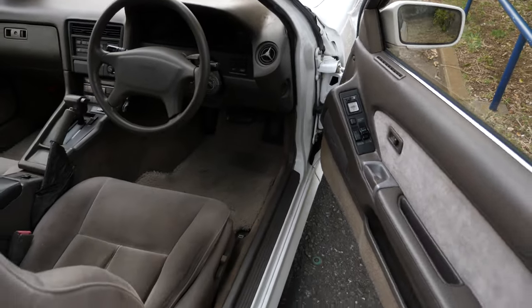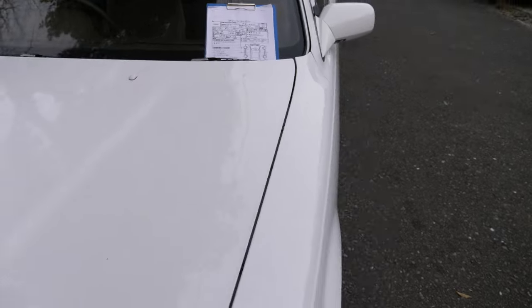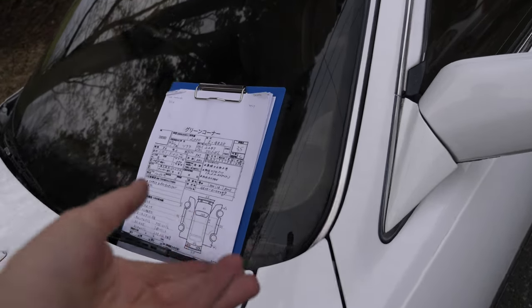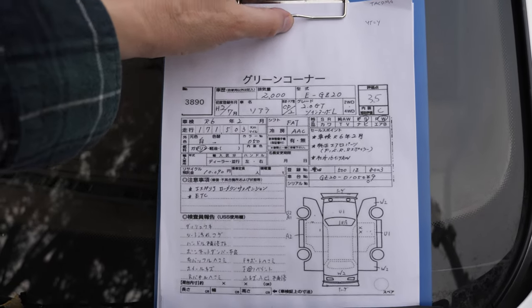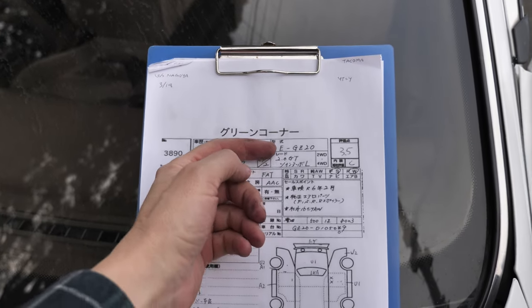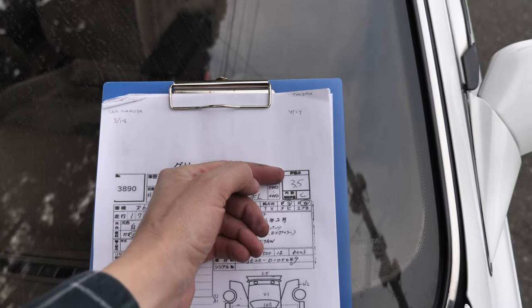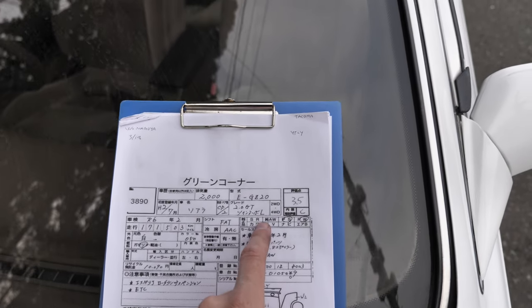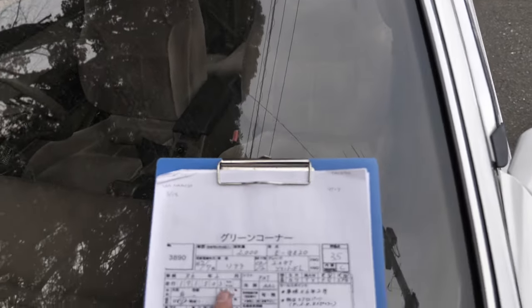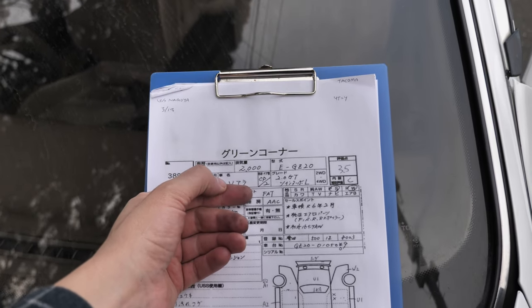Let's have a look at the auction inspection sheet and compare the condition from that to the real life condition — and I have to say, I'm pretty satisfied with this one. It's a 1990 Soarer 2.0 GT Twin Turbo L. Two-liter engine. Auction grade 3.5, interior grade C. Power steering and power windows. This one has no sunroof — it's a full hard top. 171,503 kilometers — that is authentic mileage. Automatic transmission.